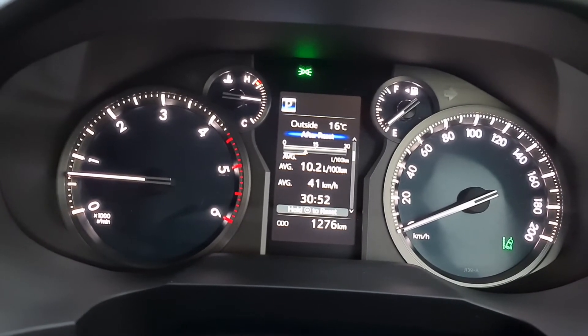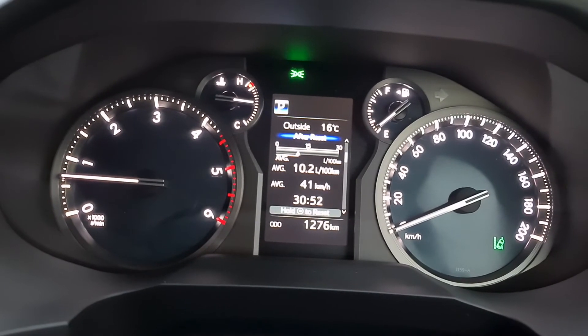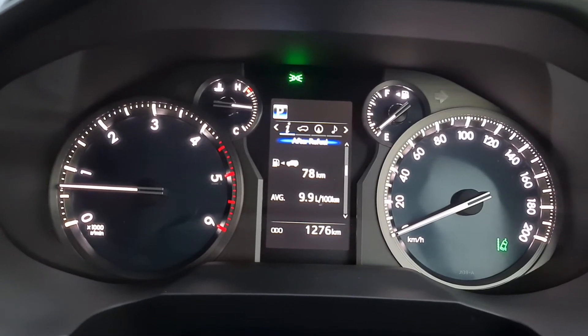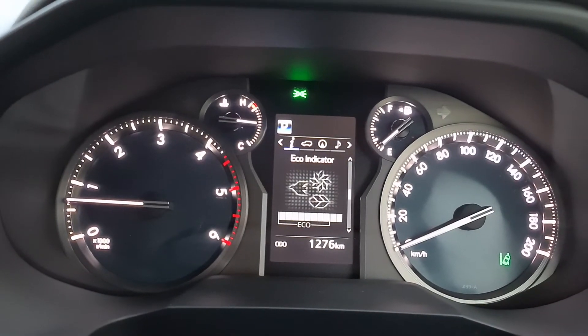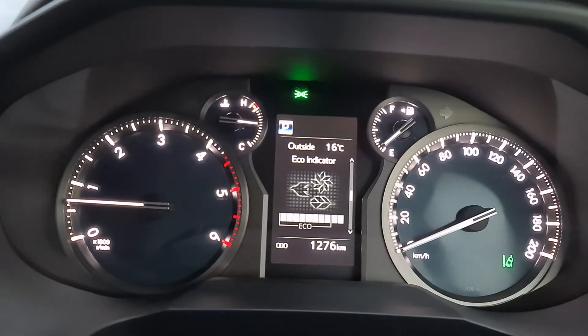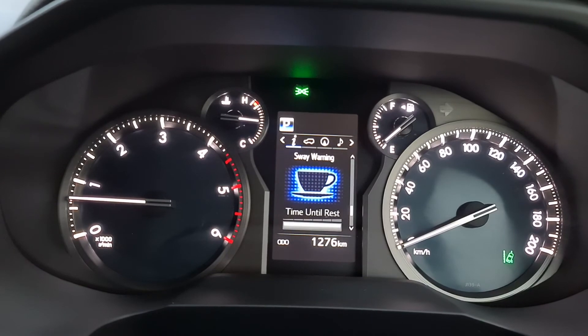The average speed is 41 kilometers per hour. I always have the eco indicator on, so most of the time it's driving in economy mode. Going down a little further shows some more information about fuel usage on this car.